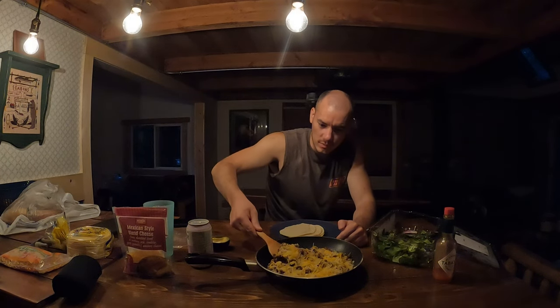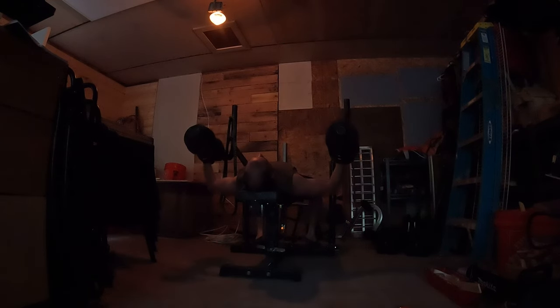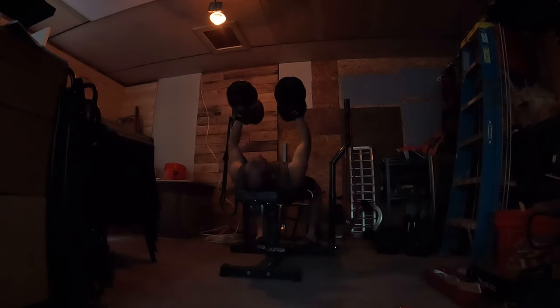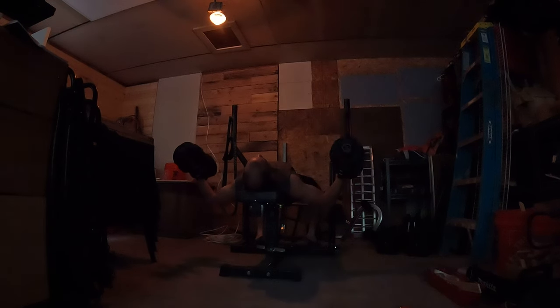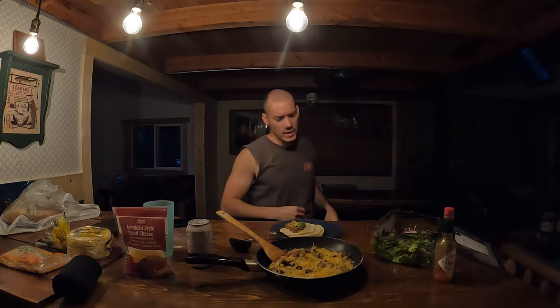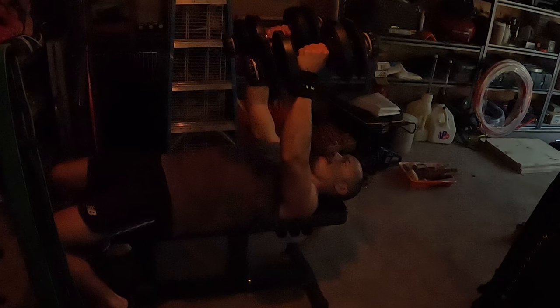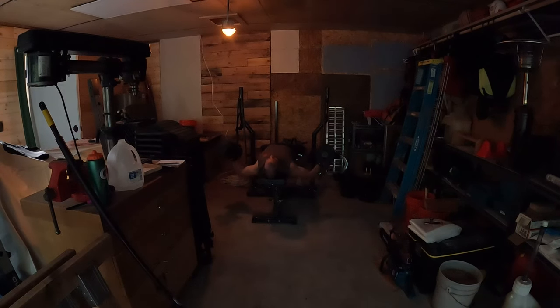Then I worked the chest some more by doing some dumbbell chest flies — four sets, focusing on maintaining control the entire time. Controlling on the way down and controlling on the contraction on the way up. I'm in total control, never just dropping the weights and waiting until the bottom to lift back up. Just nice, slow, controlled, feeling it all the way down and all the way up. That goes for pretty much every one of these exercises — I'm in control at all times.